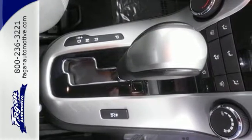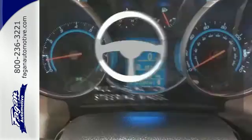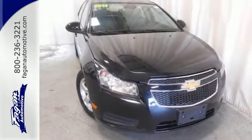Safety equipment includes multiple airbags, anti-lock brakes with brake assist, and traction control. A multifunction steering wheel makes multitasking a touch easier. Make your neighbors jealous, and put this Cruze in your driveway today.